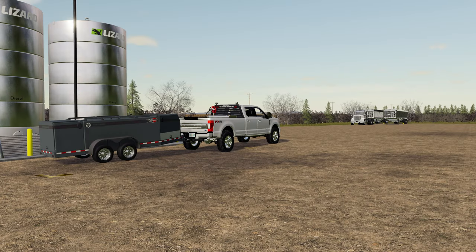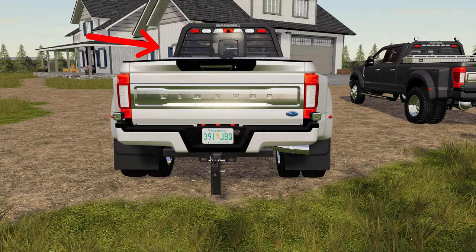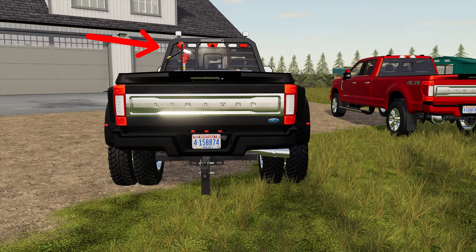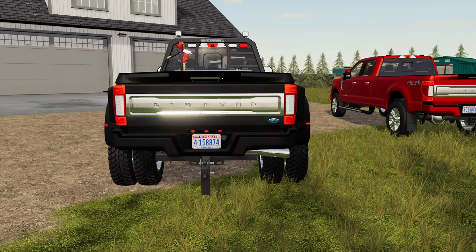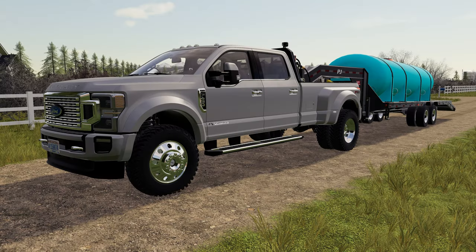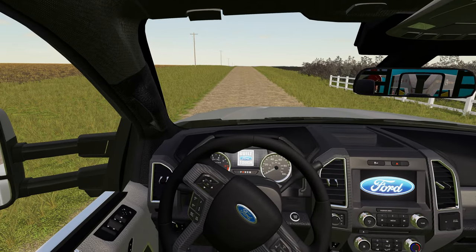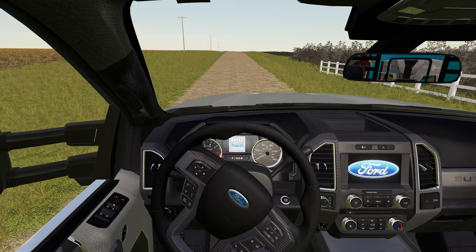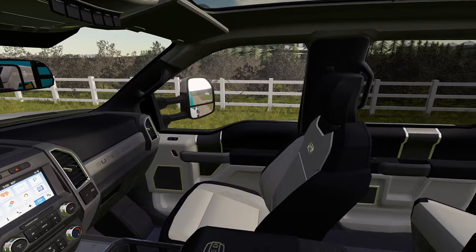The rear hitch is adjustable so that you can match up better with whatever trailer you want to pull. Additional features include two different styles of headache racks, and options to add lighting to both the rack and the rear bumper. You're also able to choose between US and Canada license plates. The truck also has very nice startup animations and sounds.